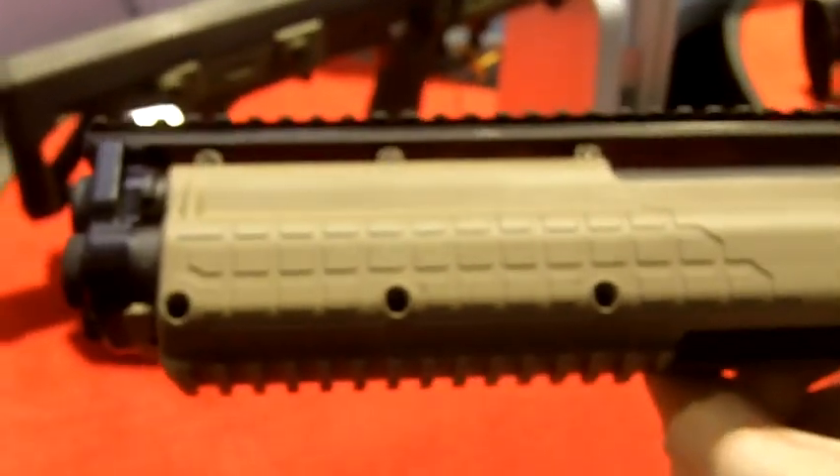Hi, this is Travis, Two Brothers Adventures with the 2012 SHOT Show. We wanted to show you the Kel-Tec KSG. This is another color option that comes in the tan.